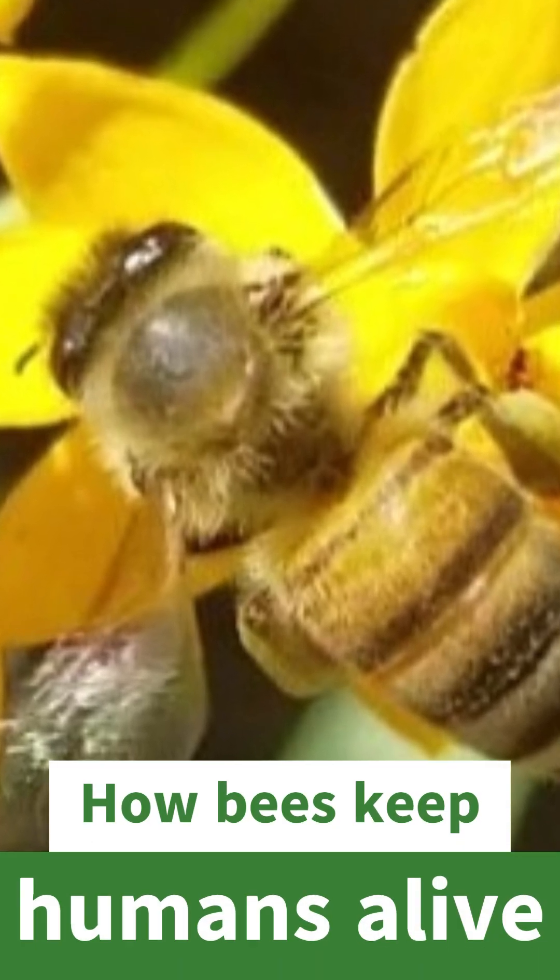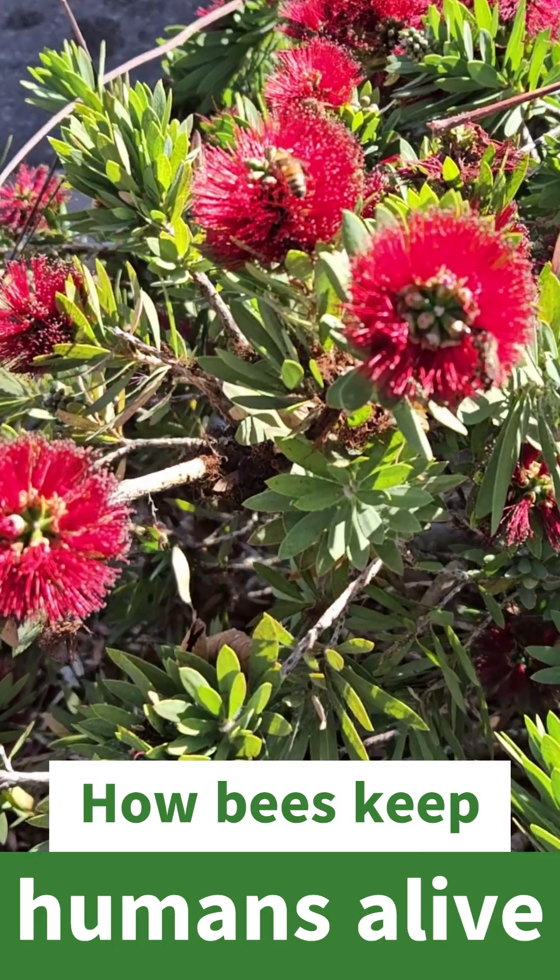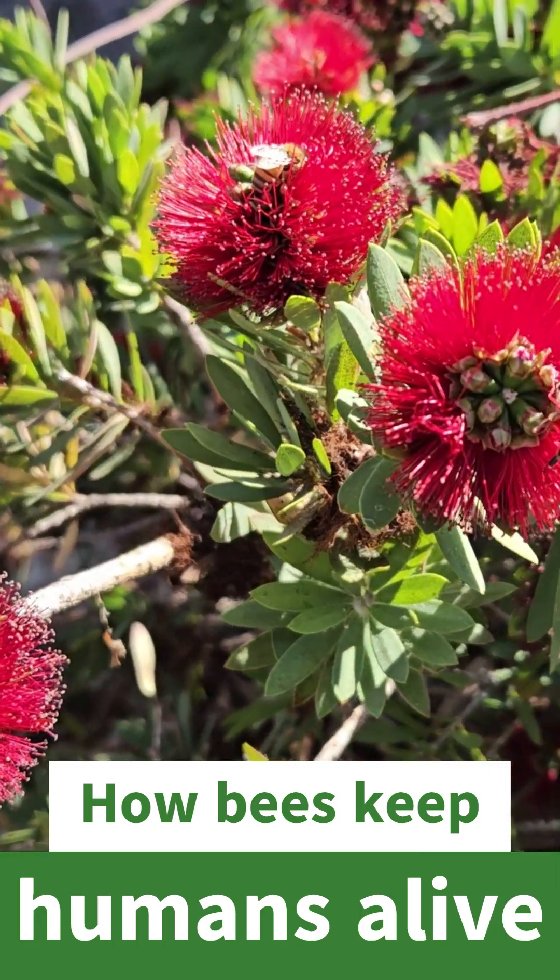Hello, it's Doug the Two Minute Gardener here to talk about our friend the bees and how they keep humans alive.